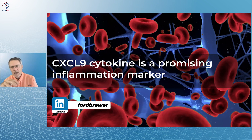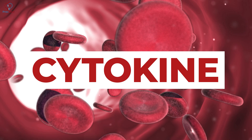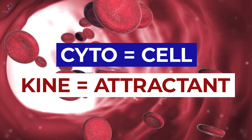CXCL9 cytokine is a promising inflammation marker. Cytokine — don't be intimidated by it. Break it down: cyto meaning cell and kine meaning attractant. So it's a cell attractant in the immune system.